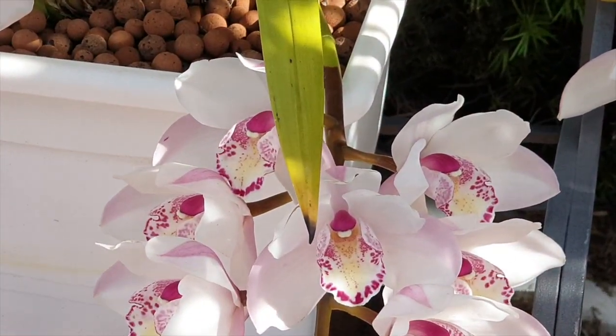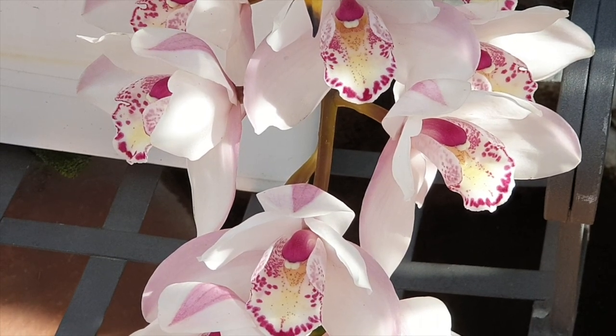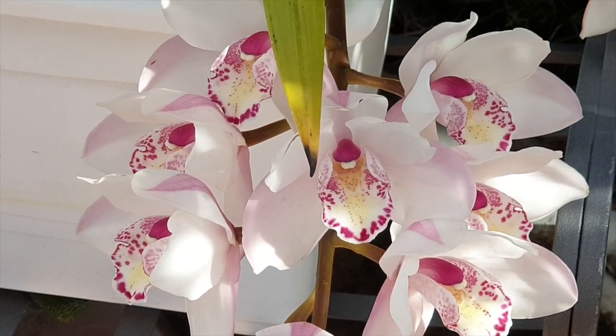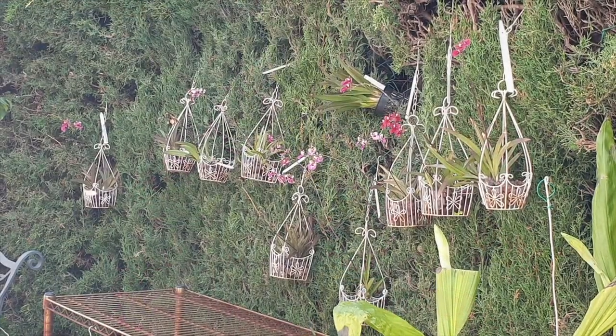She's looking beautiful — just gorgeous. Soft. Elegant. No fragrance on this one, but wow. And yay, no aphids either!